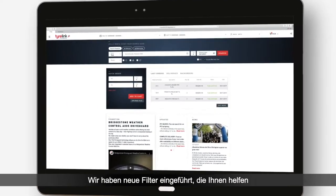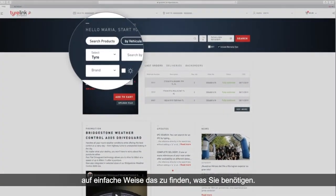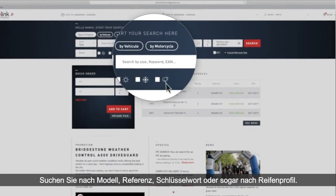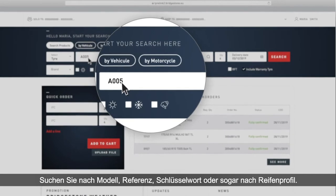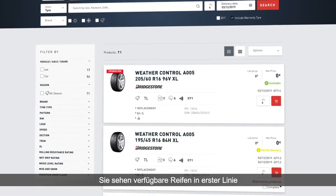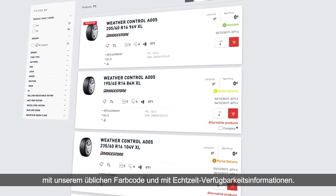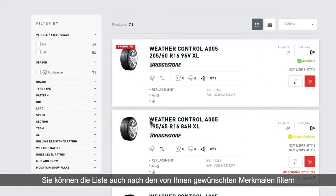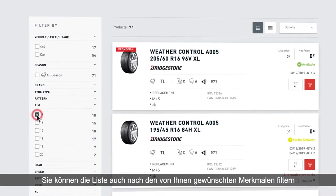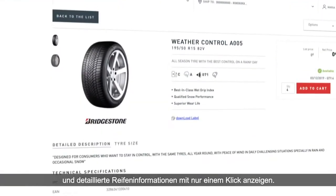We have introduced new filters to help you find what you need in an easy and simple way. Search by model, reference, keyword and even by pattern. You will see available tires in the first place with our usual color code and with real-time availability information. You can also filter the list based on the characteristics you wish to see and view detailed tire information in just one click.